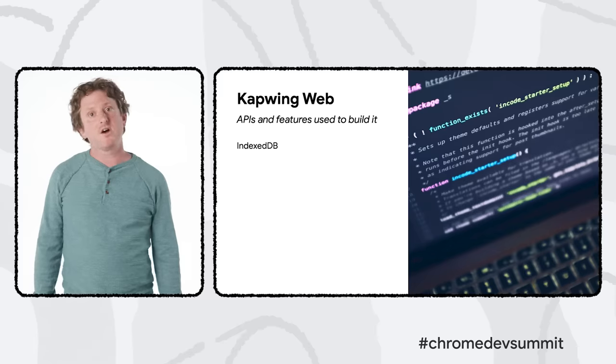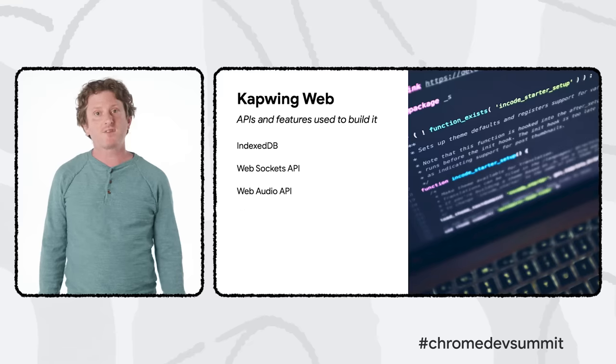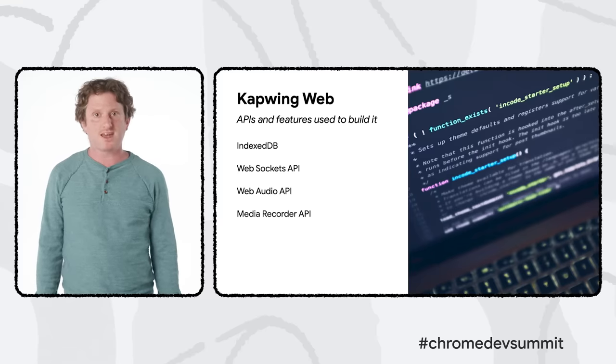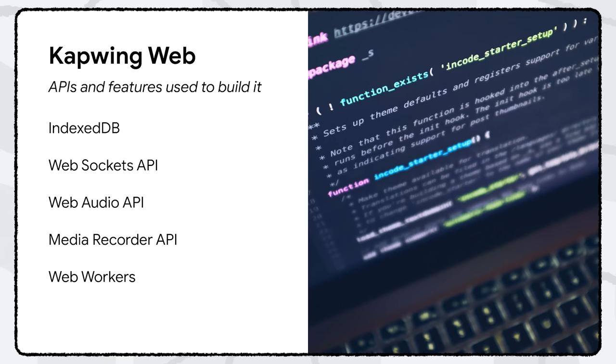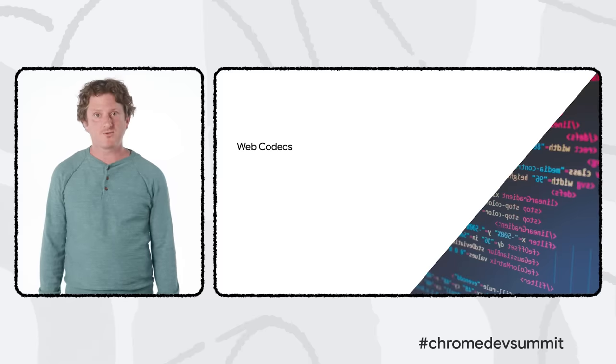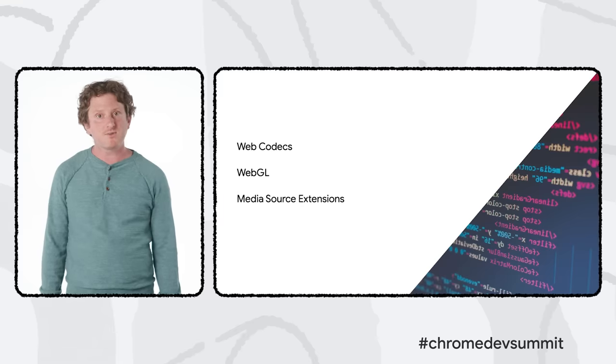High-performance editing requires all content to live on the client, avoiding the network whenever possible — for that, we use IndexedDB. WebSockets enable real-time collaboration, and the WebAudio API allows users to generate waveforms and splice together audio. The MediaRecorder API allows users to simultaneously record their webcam and screen, while WebWorkers allow us to offload computationally intensive work like removing the background from videos without affecting main thread performance. We've also built Kapwing as a PWA, so it's installable and easy to return to from the desktop.